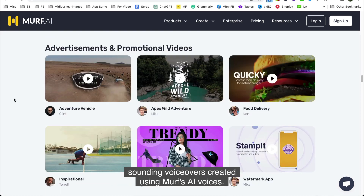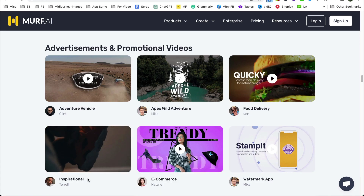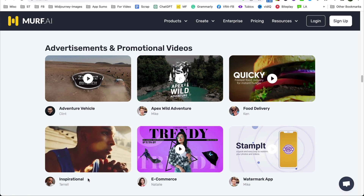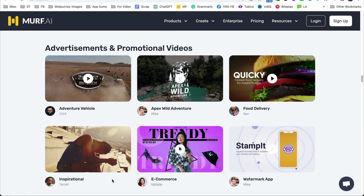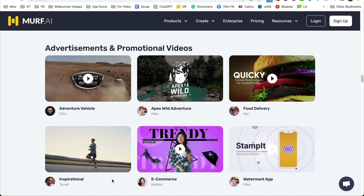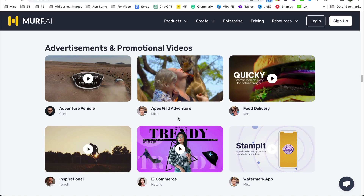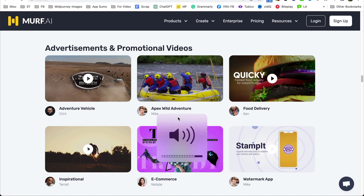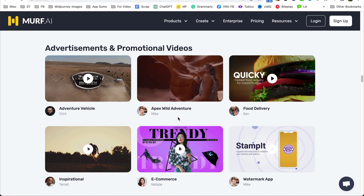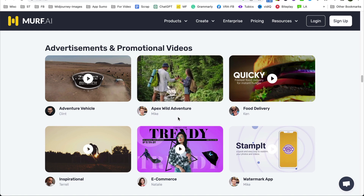Here are a few examples of natural-sounding voiceovers created using Murf's AI voices: "One more sounds like nothing, but it's the hardest thing to do. It's the one more that makes you tougher and stronger — the willingness to go just one more. That's what separates the good from the great." And: "The urge to explore new terrains, try something new, something out of the ordinary — a world of adventure awaits you. Discover nature while rediscovering yourself. Embark on a journey with us to the most serene places at a reasonable price."